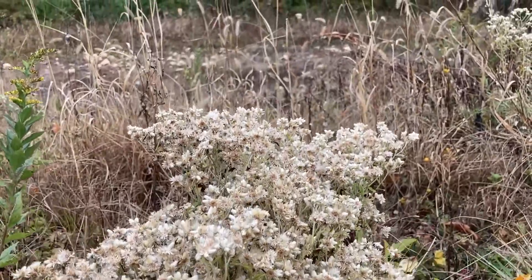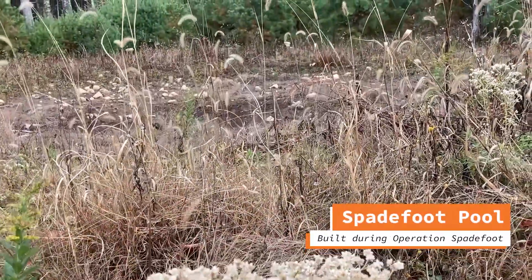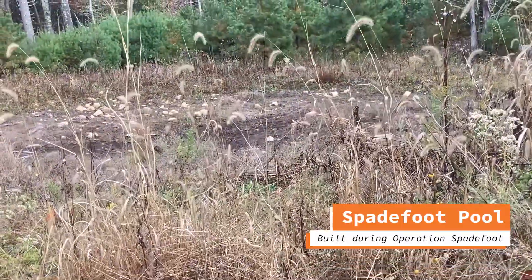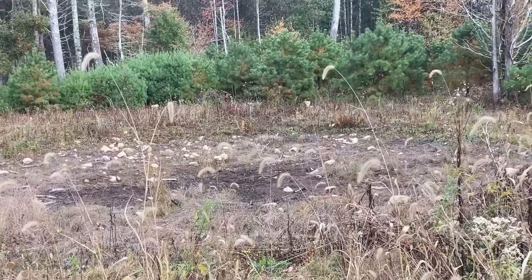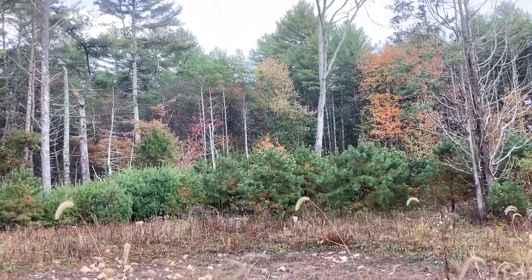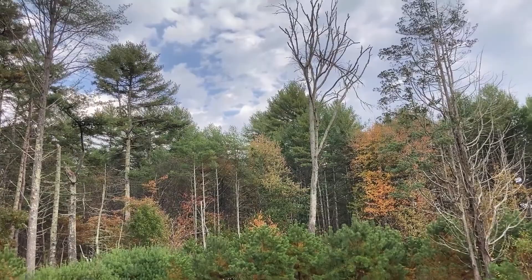They all go to specialized wetland types and they all breed there at the same time. It's very unpredictable when that's going to happen, and it makes it difficult to even identify breeding wetlands and breeding populations.